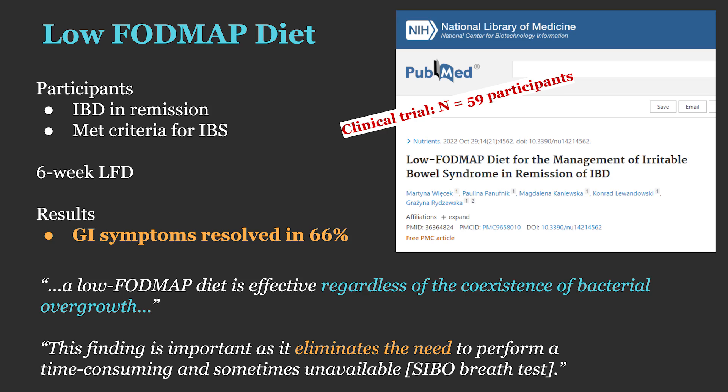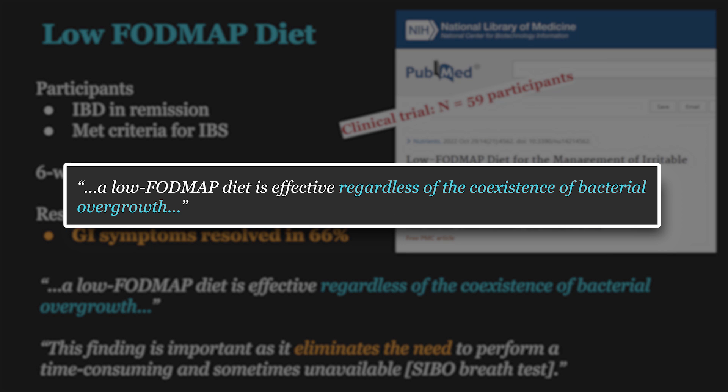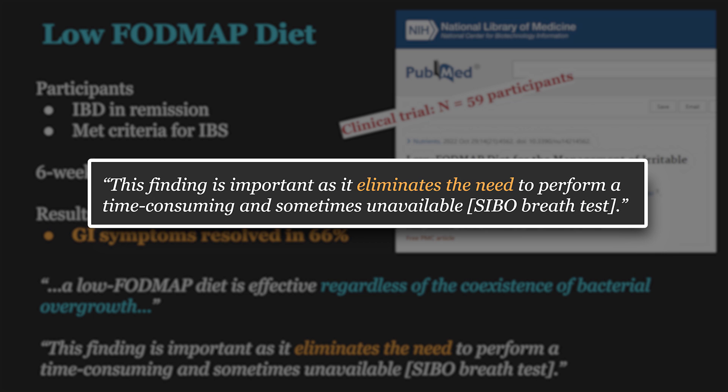There's another trial that makes this case: a 2022 clinical trial looking at a large group of IBS patients — some with SIBO, some without — who were all given a low FODMAP diet for six weeks. They found that in 66% of individuals there was a resolution of symptoms, irrespective of whether they had SIBO or not, leading the researchers to state: 'A low FODMAP diet is effective regardless of the coexistence of bacterial overgrowth. This finding is important as it eliminates the need to perform time-consuming and sometimes unavailable SIBO breath tests.' So the point is twofold: the accuracy of the lactulose SIBO breath test is very questionable, and the need to know whether you have SIBO, according to this data, is not necessary.